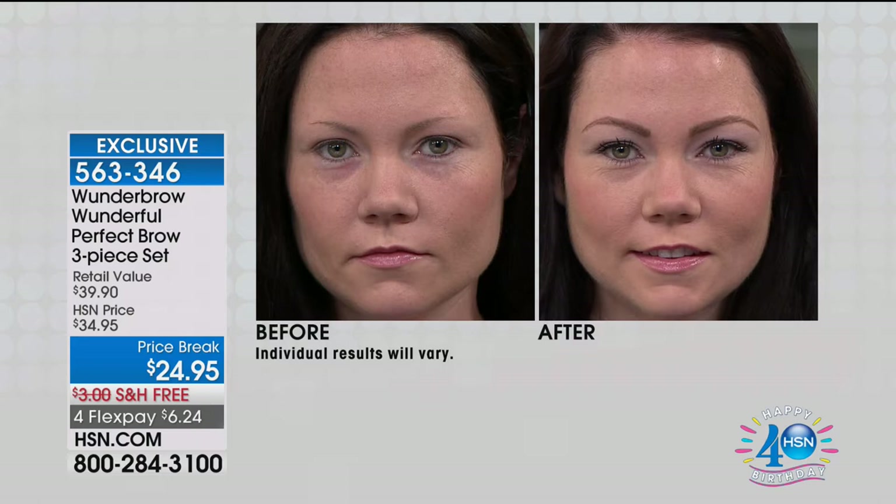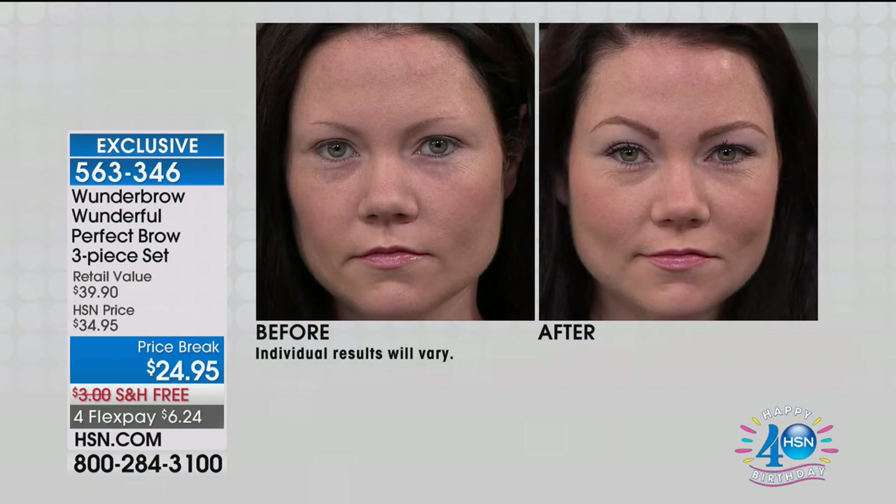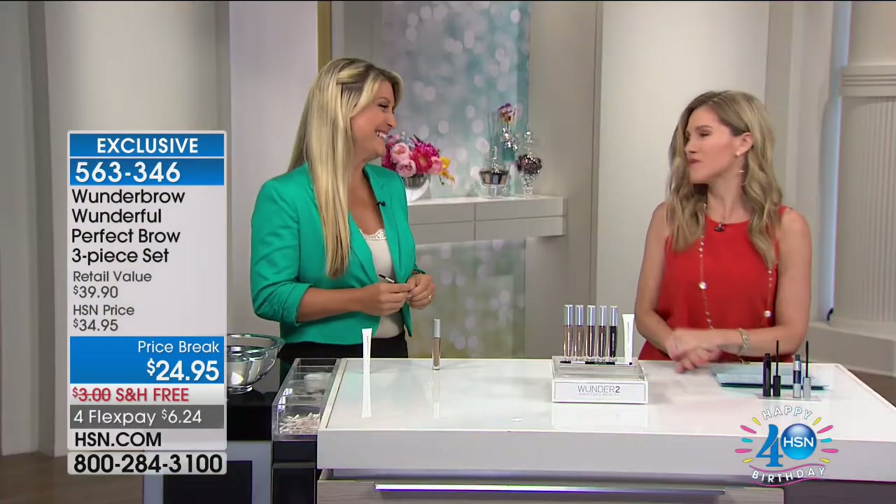No longer do you have to worry about your brows smudging or budging. The Wonder Brow is absolutely waterproof. That means you can swim, go out with your family, go to the beach, and when you go to sleep and wake up in the morning, your brows are still there until you choose to take them off. We want to see this live and in action, so I'm bringing in our beauty expert Angie Lee this morning.